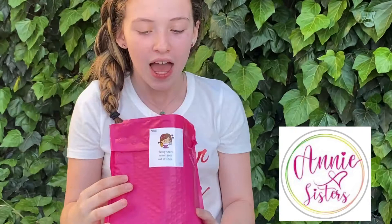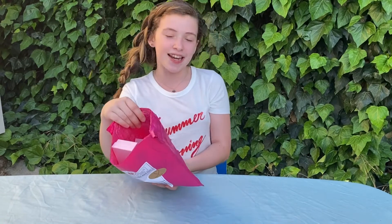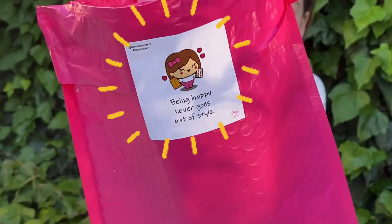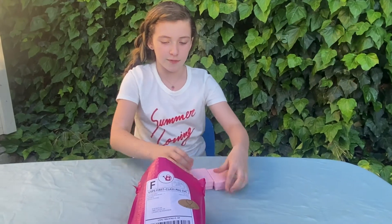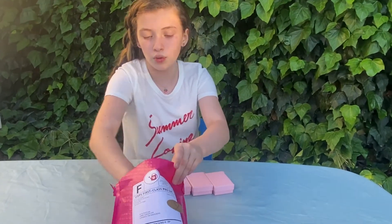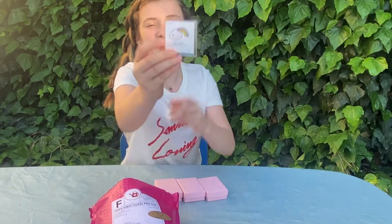I love how inspirational her things are. This one says 'Being happy never goes out of style.' So let's start — we got three of these packages and also an inspirational sticker, it's a rainbow.